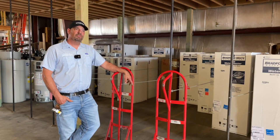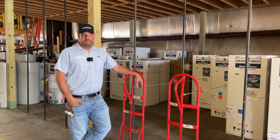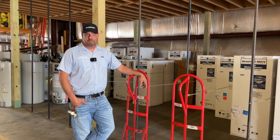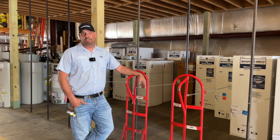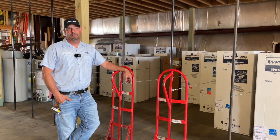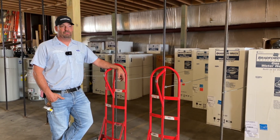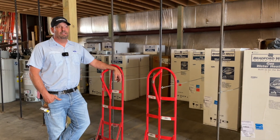We have two other warehouses. One warehouse is north of here, where we keep all our in-floor tubing and a lot of the fiberglass tubs — a lot of the big bulky type stuff. And then we have another warehouse south of here where we keep our furnaces, condensers, A-coils, and stuff like that.